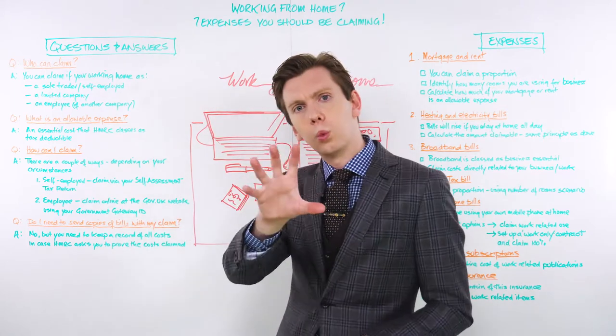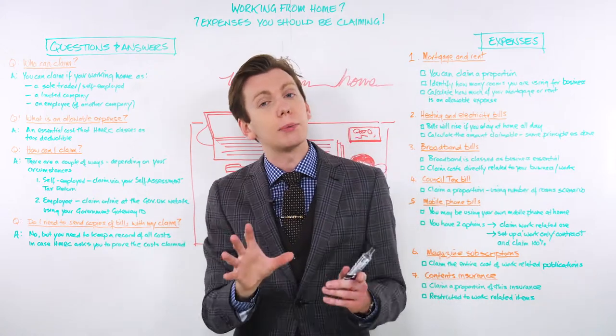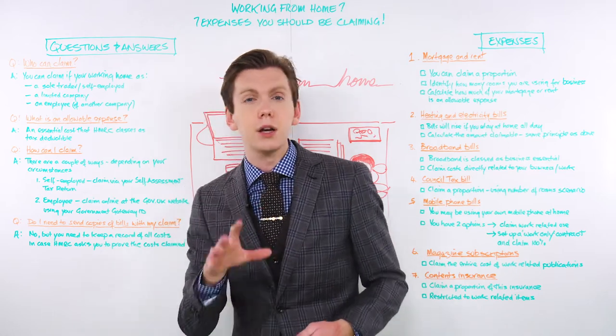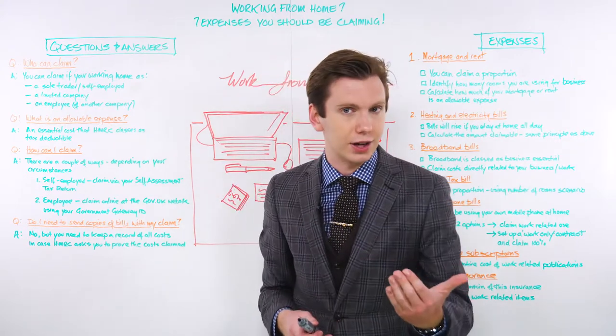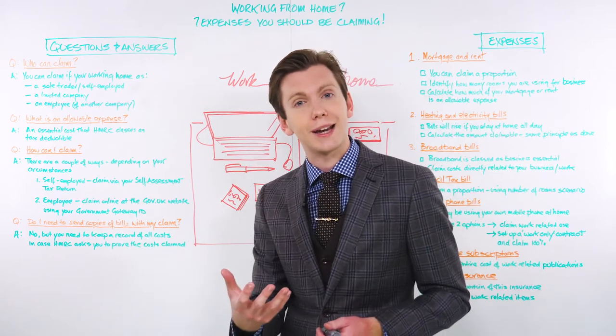First things first, what do we actually mean when we say allowable expenses? Allowable expenses are the essential costs that you need to spend to keep your business up and running. Fortunately, HMRC recognises this, and so allowable expenses are tax deductible. That's why they let you offset them against your annual tax bill.